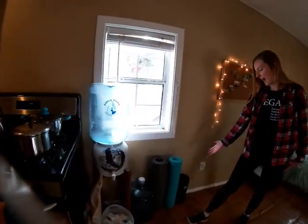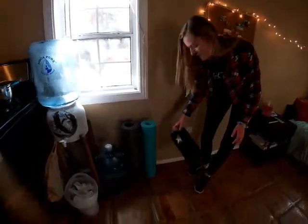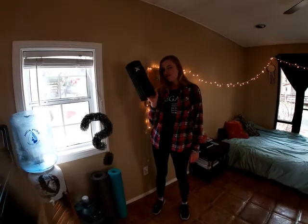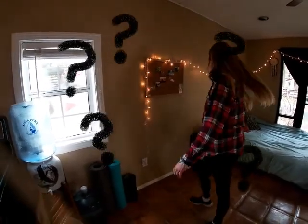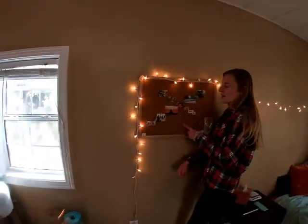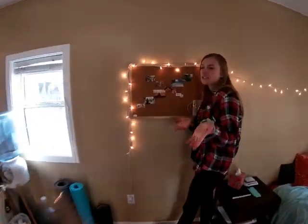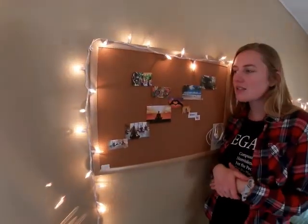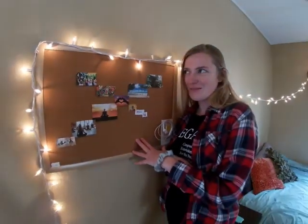Over here we have our yoga mats and Brian's tissue massage roller. Following along this wall, we have our vision board. This is actually going to be in another video — we're going to talk about how we manifested this cabin and discuss the law of attraction, how to use it, how to manifest. We worked hard on this and I'm super proud.